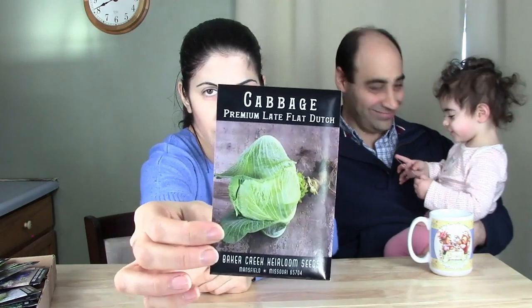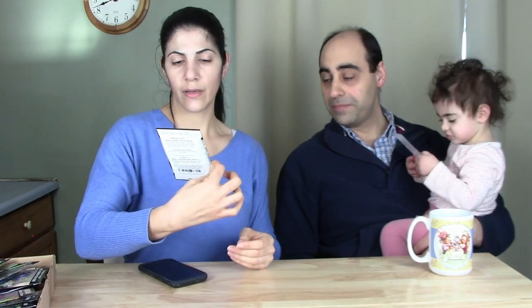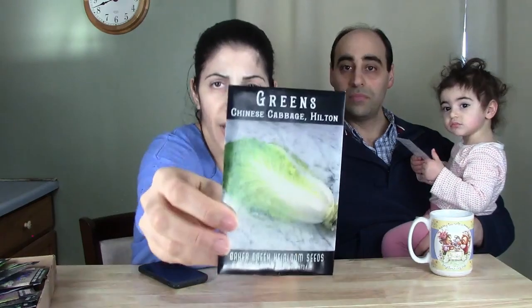This one is cabbage Premium Late Flat Dutch. I ordered different varieties of cabbages so some mature in summer and some in fall. This is a big deal because we couldn't harvest any cabbages last season — they matured way too late. Part of the problem was also poor soil in that area; we're working on fixing it with compost and organic matter.